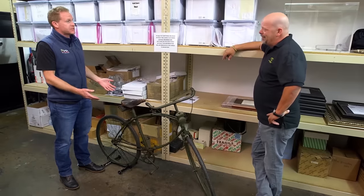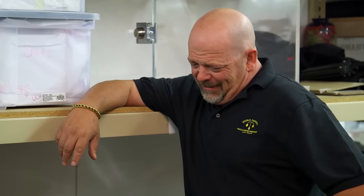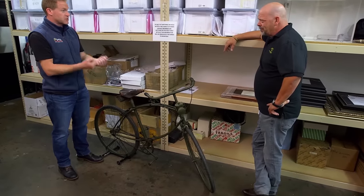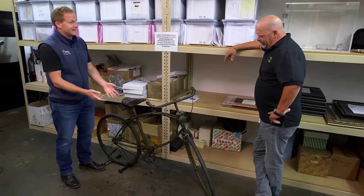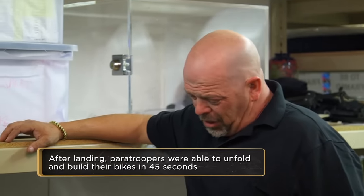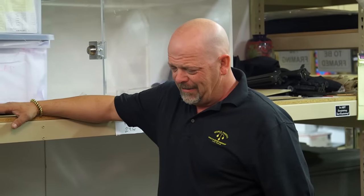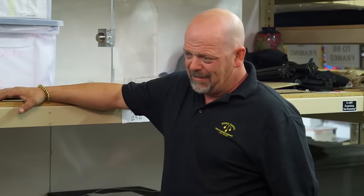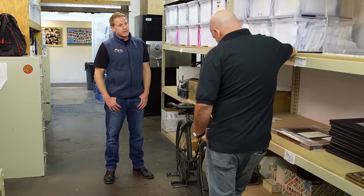It was designed for British and Canadian paratroopers in World War II. They made about 50,000 of them from 1942 to 1945. This is a folding bike that paratroopers could hold in front of their chest and jump out of planes with. When they landed, they'd unfold it, put it together, and ride around. There are three battles where they were absolutely used: on D-Day in the second wave, an airdrop into Norway, and in Italy in 1943.